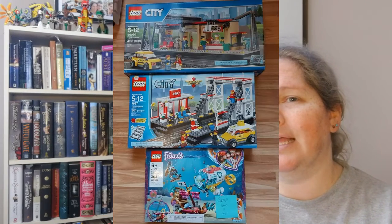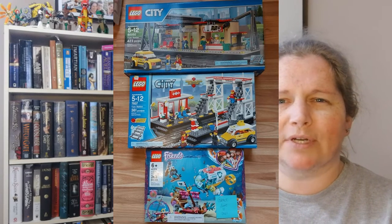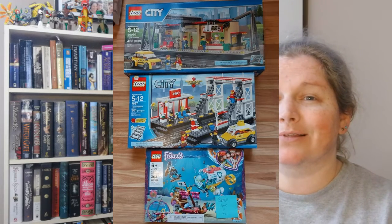I managed to trade Voltron for two Lego city train stations and a Lego Friends set, which was an undersea submarine. The reason I included Ms. Marvel in that trade was that she was at the same address as Voltron. So I asked the person I was trading with: 'Would you like this set too if you toss in another set for me?' And they said sure. So then I had two train stations, a Friends set, and the Guardians of the Galaxy set.